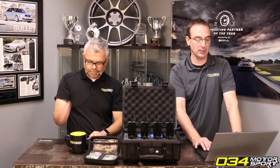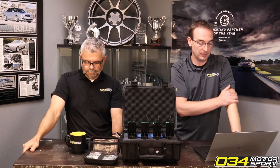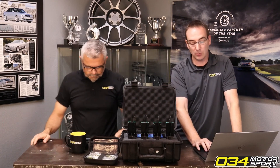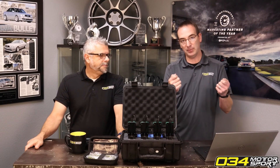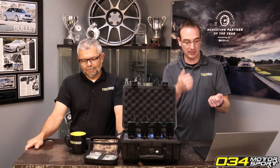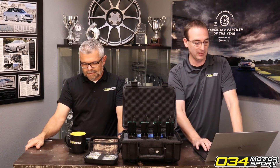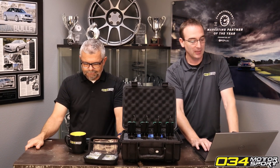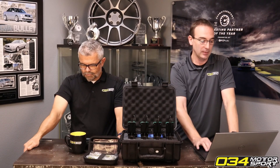Someone asked for an ETA on TCU unlocks for 2022 and newer vehicles, like the B9.5 S4s and similar, and why it takes so long — is there a roadmap? There is no roadmap. It's basically the opposite: whenever you find a map, they light it on fire. OEMs make it as hard as possible for any of this to happen.